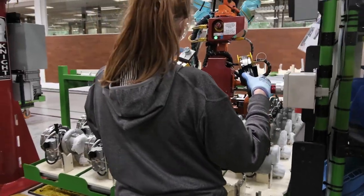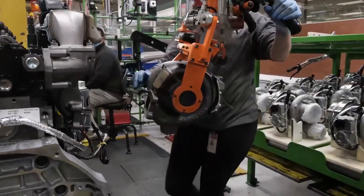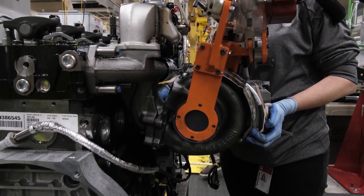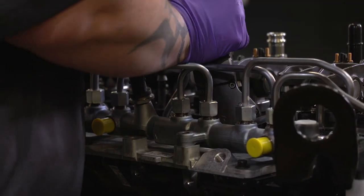The turbocharger is a key to the 6.7's outstanding performance. And at CMEP, each turbo is precisely aligned with each engine. The fuel system brings heavy-duty technology to the 6.7.